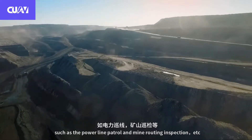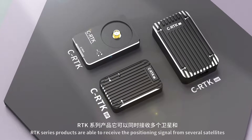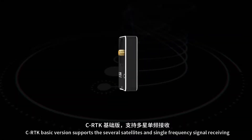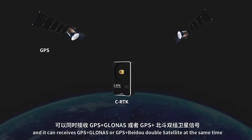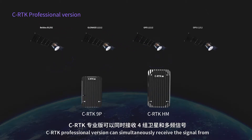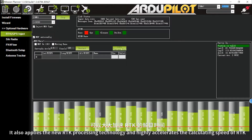RTK series products are able to receive positioning signals from several satellites and different frequency bands at the same time. CRTK basic version supports several satellites and single frequency signal receiving, and can receive GPS and GLONASS or GPS and Beidou double satellite simultaneously. CRTK professional version can simultaneously receive signals from four satellites and multi-band frequency, and applies new RTK processing technology to highly accelerate the calculating speed of RTK.